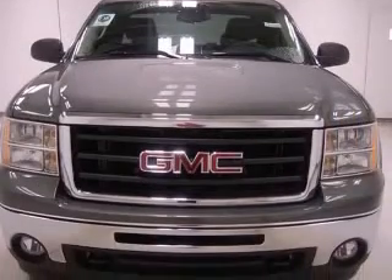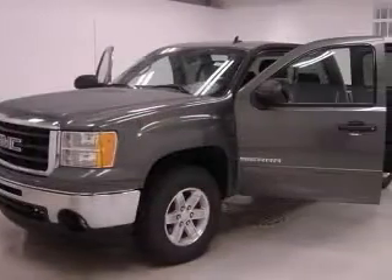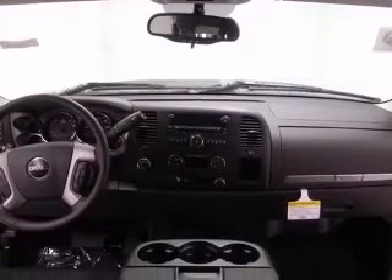4-wheel ABS brakes, air conditioning, bed length 78.7, clock in-radio, compass, cruise control, daytime running lights, dust-sensing headlights.